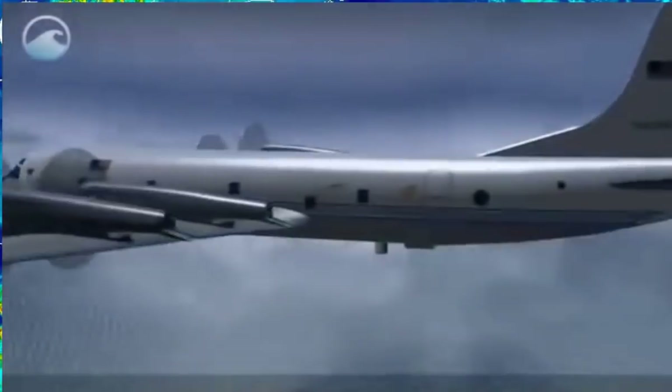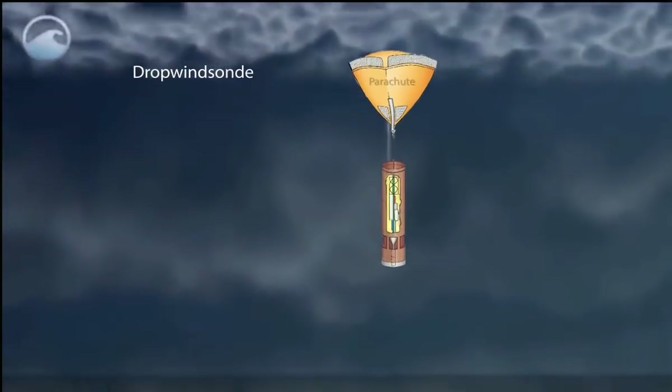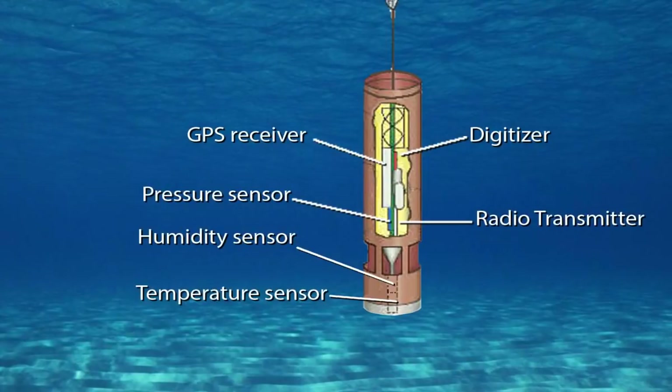Scientists also release drop windsondes, which parachute through the hurricane to the ocean surface, transmitting wind speed, air pressure, temperature, and humidity data every half second.